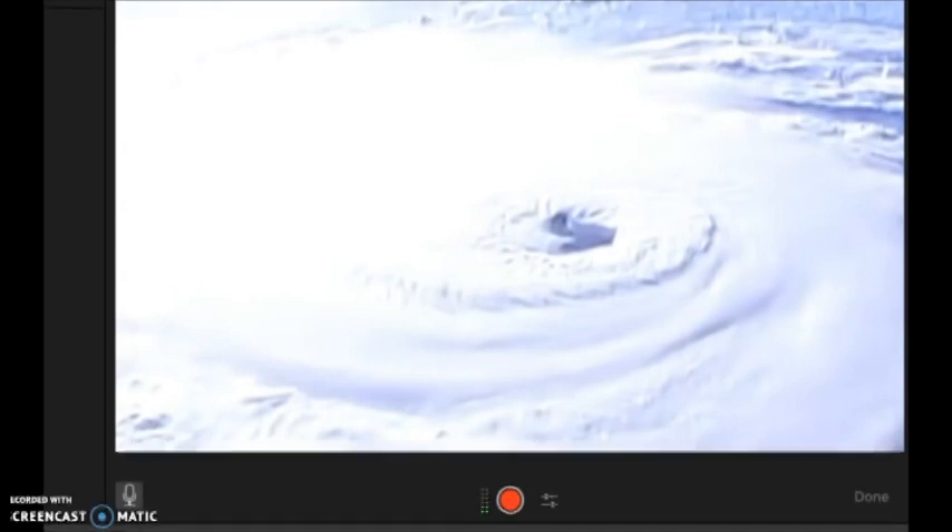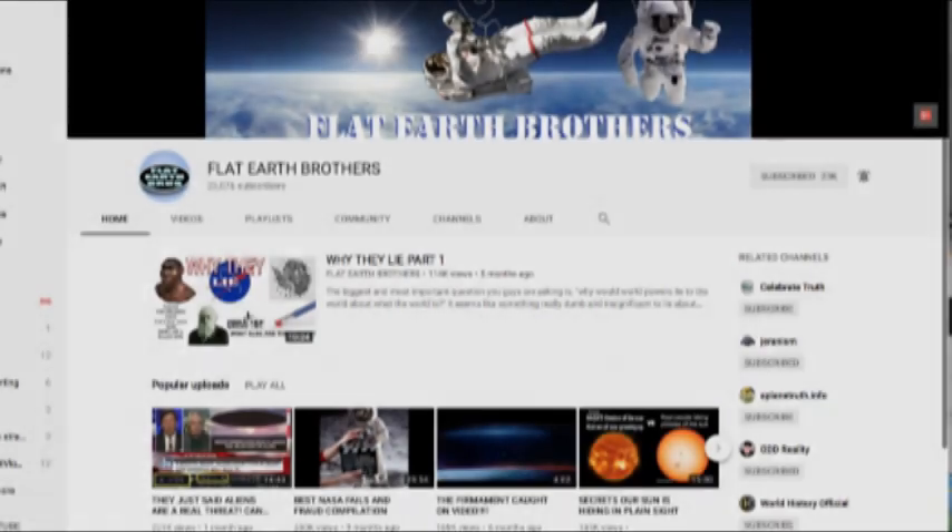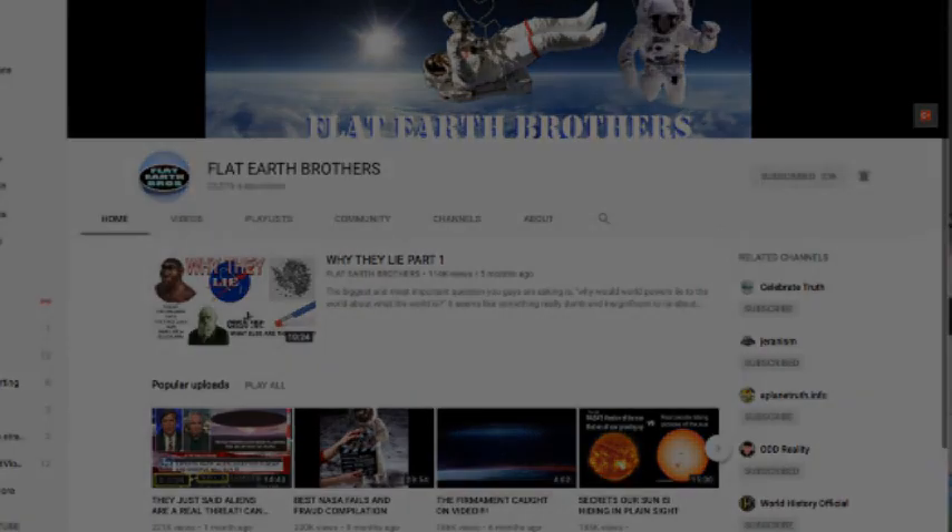I wish this was real footage, because if it was, the hurricane would not be a threat — it would just be sitting there stationary as you see here. So again, pray for those involved. Thank you guys for all you're doing. We love you. We'll see you around soon. God bless.